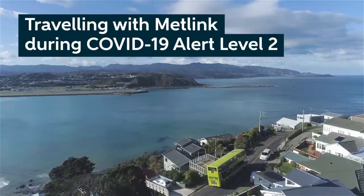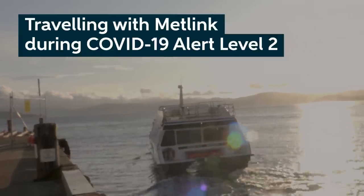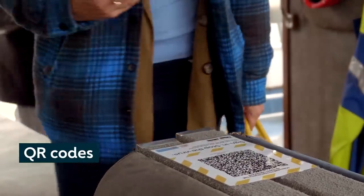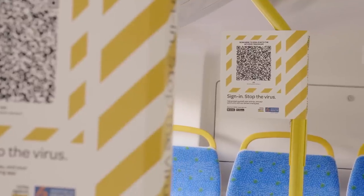If you're travelling with Metlink during Alert Level 2, it's important that you keep a record of your journey. Here's how. It's more important than ever to scan the QR codes displayed. Metlink has codes across all services,